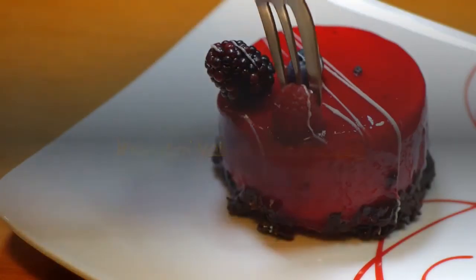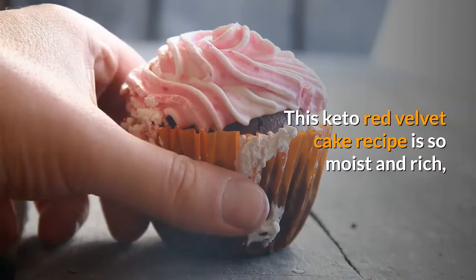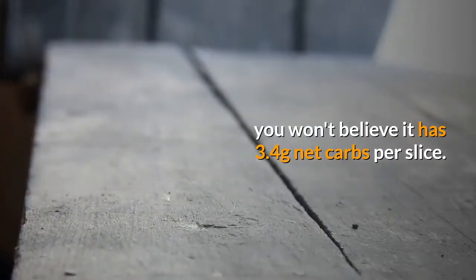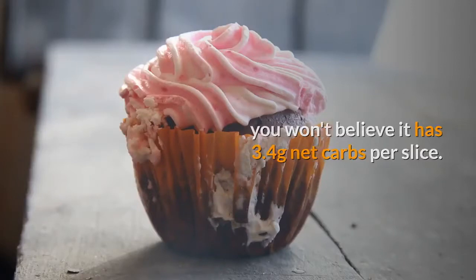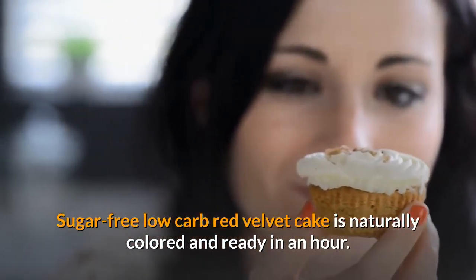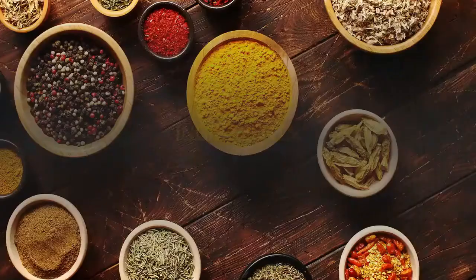Keto red velvet cake recipe. This keto red velvet cake recipe is so moist and rich you won't believe it has only 3.4 grams net carbs per slice. Sugar free, low carb red velvet cake is naturally colored and ready in an hour.